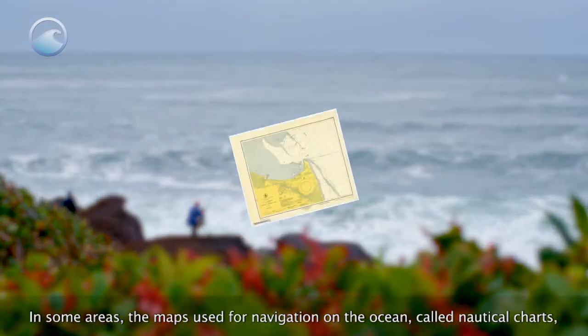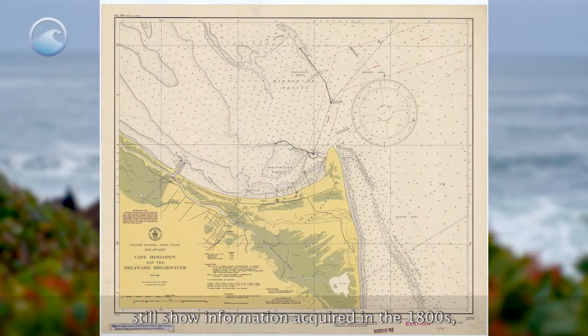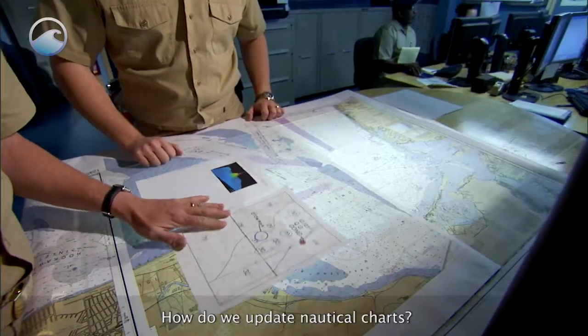In some areas, the maps used for navigation on the ocean, called nautical charts, still show information acquired in the 1800s. So there is a lot of work to do. How do we update nautical charts?